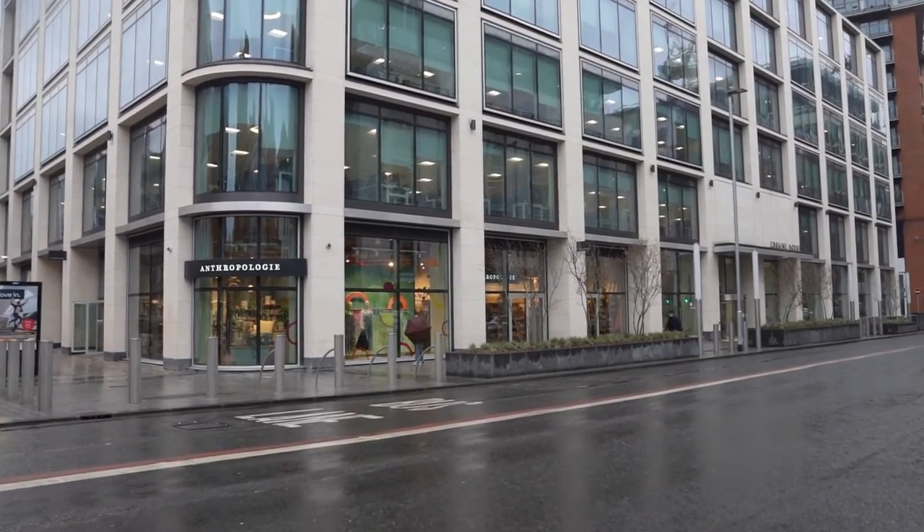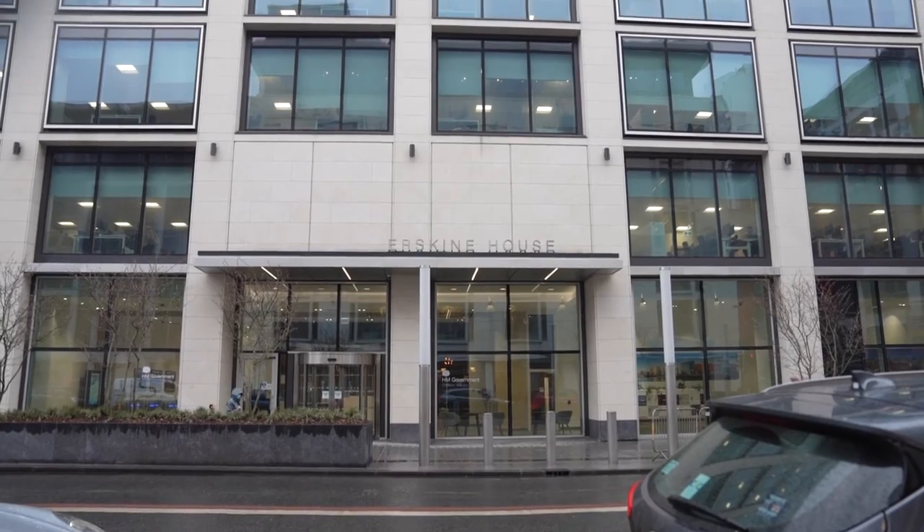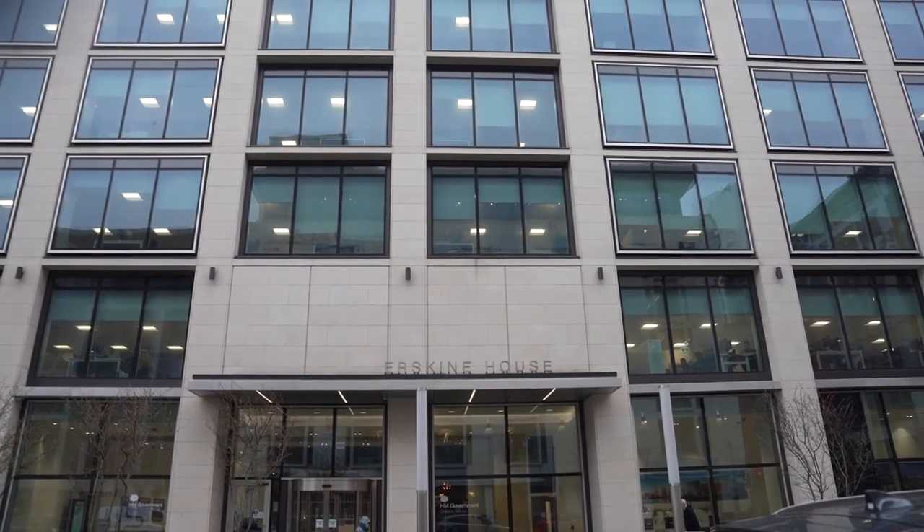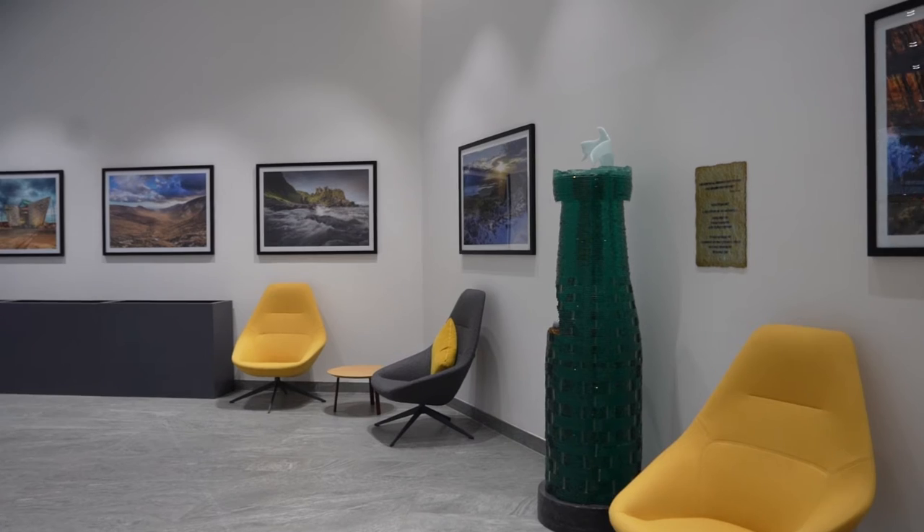Environmentally the building has a brilliant excellent rating, and in keeping with its sustainability exemplar we ensure no car parking is provided, so the government staff, given its location, all walk, cycle or use public transport to get to the building.